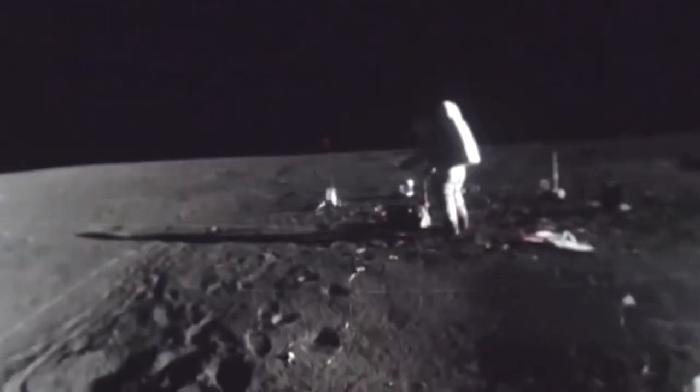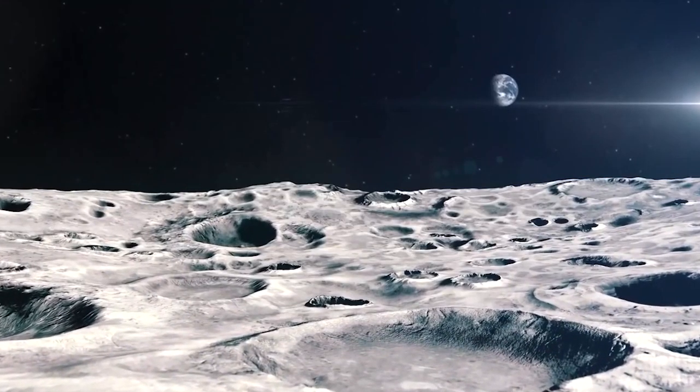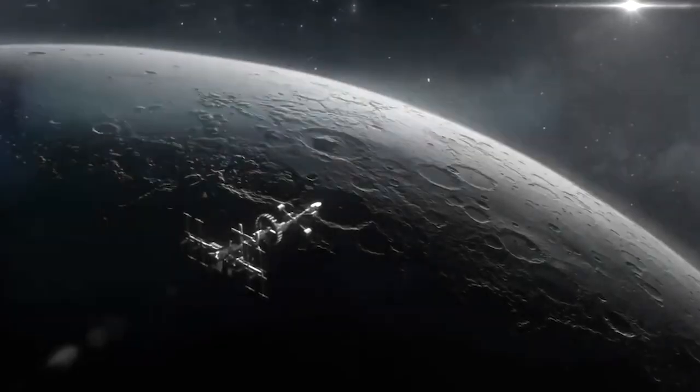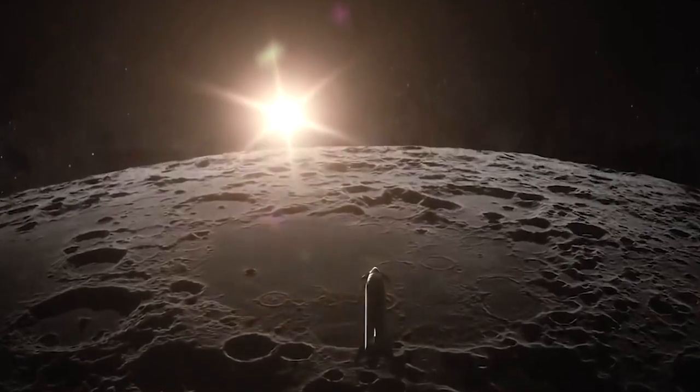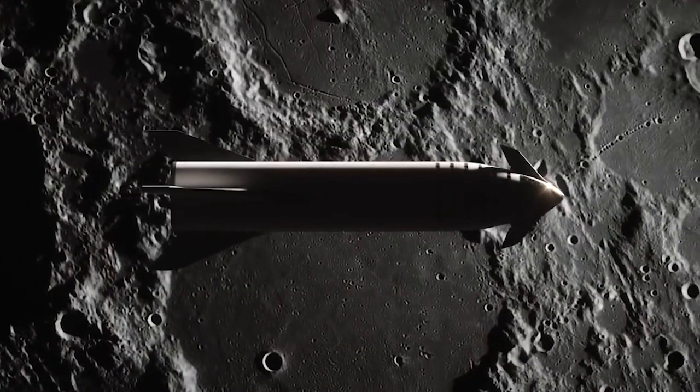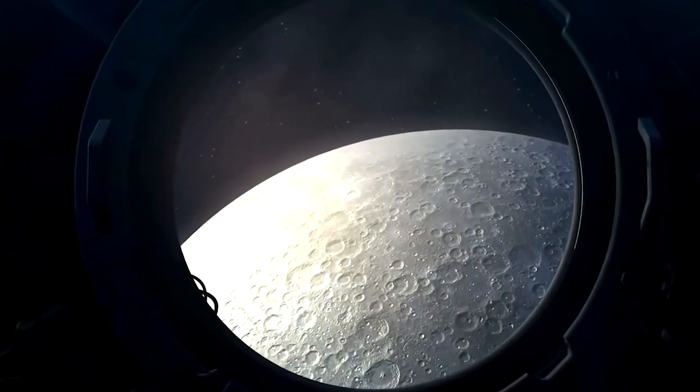The Moon doesn't have an atmosphere. Without it, there is no wind or rain to erode the surface. That's why LRO can spot the tracks of Apollo astronauts and their rovers preserved in the regolith, or Moon soil, decades after those steps were taken.